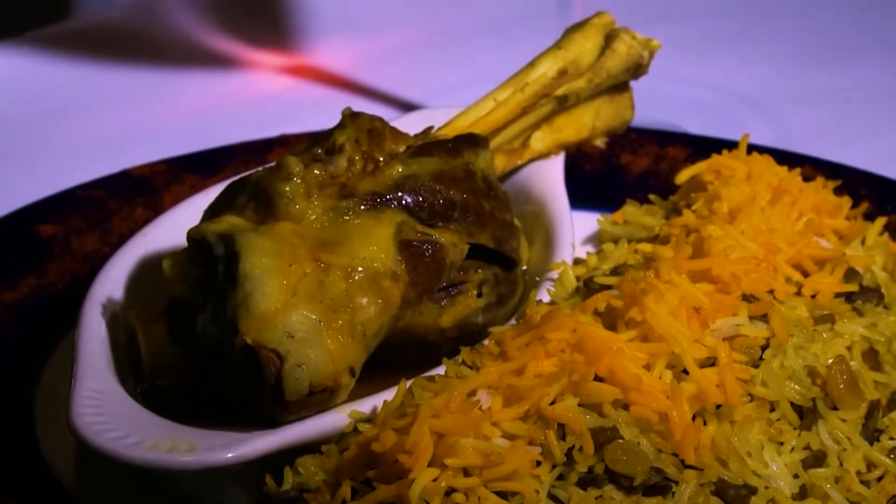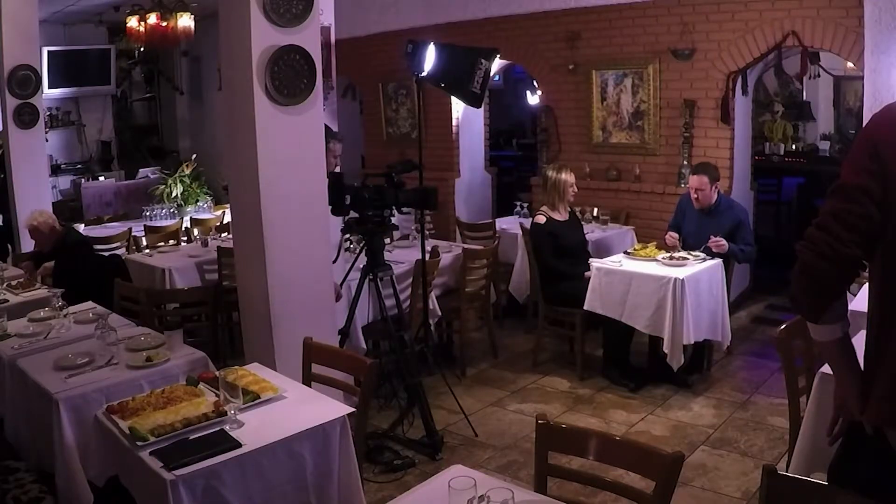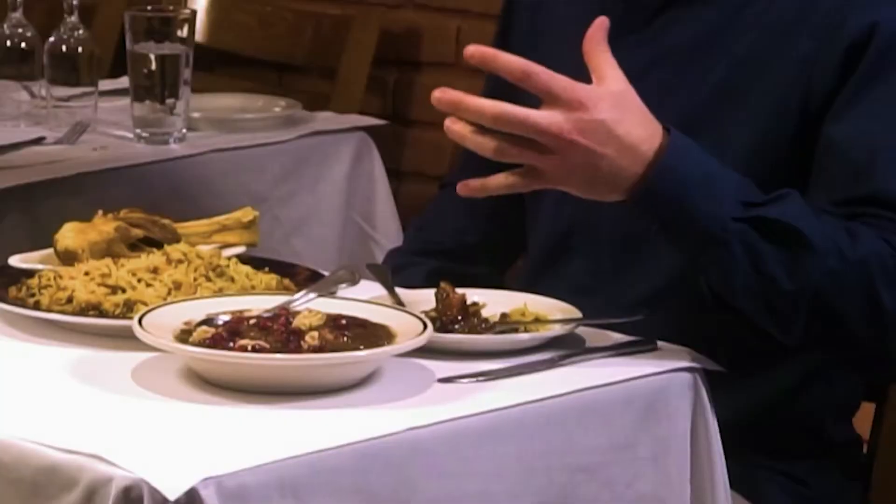Right next to that is the lamb shank, and that thing is crazy — I could never finish this alone. You have this savory, sweet lentil rice beneath, and this tangy Fesenjān. It is a hearty stew, but it's light. Everything in there is very, very healthy for you. And now I think it's time to pack these up and move on to round three.